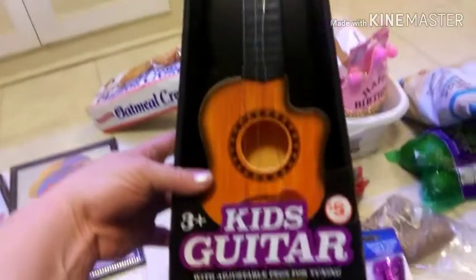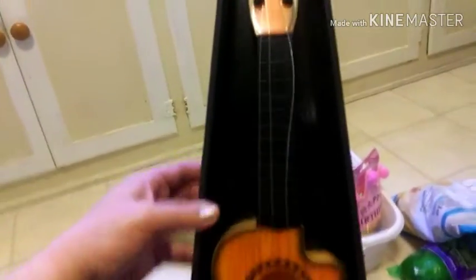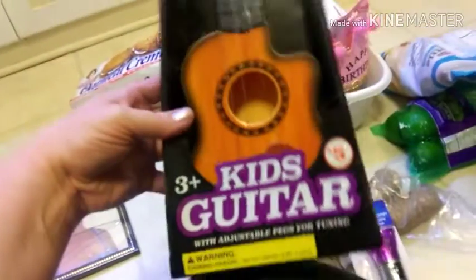I found this at Family Dollar and one of the strings is broken, but that's okay because this one isn't — it just needs to be tuned up. My husband and I are musical, we play guitar and violin and stuff, so we'll be able to fix this other string, put a new one on. That's really cute for Stevie — look how cute that is. That was at Family Dollar.